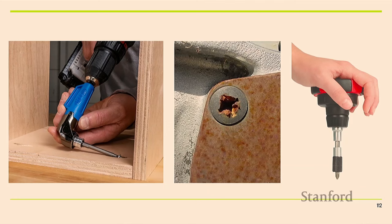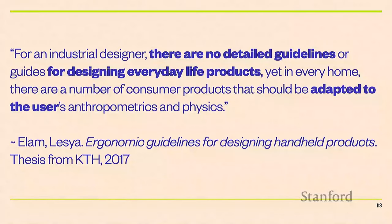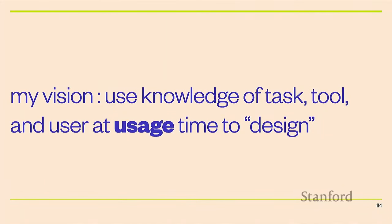This comes back to the challenge identified by that industrial designer — there are no detailed guidelines for helping people design these things. The way you actually do this design is really complex to conceptualize even for professionals. You require knowledge about the task, the tool, and the user, and you may not have all of those when you go to design the tool. There are dynamic interactions between them that are challenging to predict even in this age of big AI.